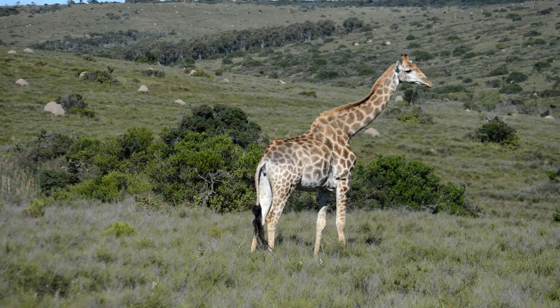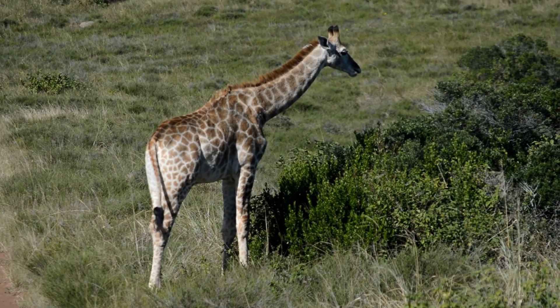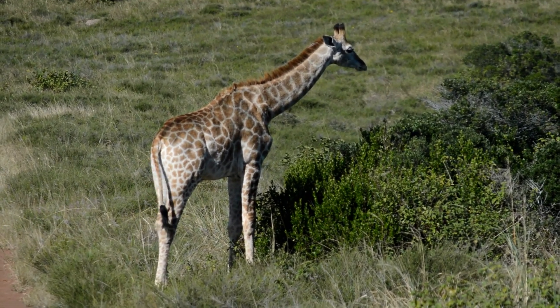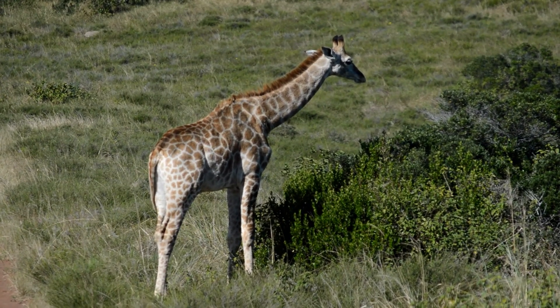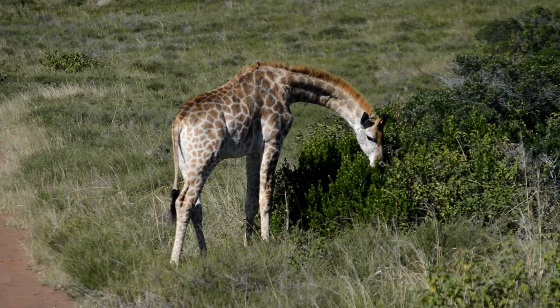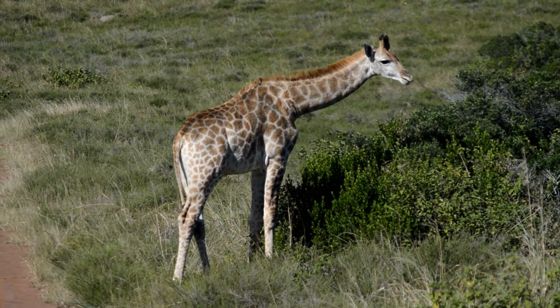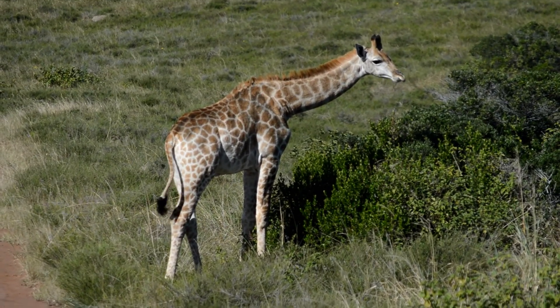Other than that, they're extremely majestic — it's very nice to watch them. Here you can see the young calf in the front, not far from the mother. They are quite social animals, even if they are very quiet, and they do like each other's company quite a lot.